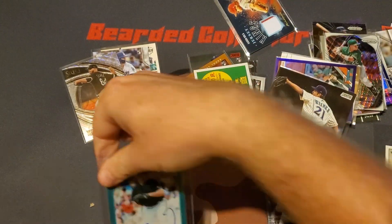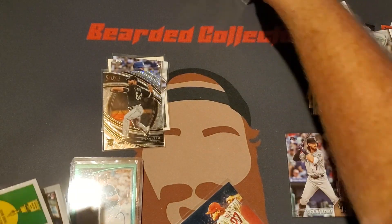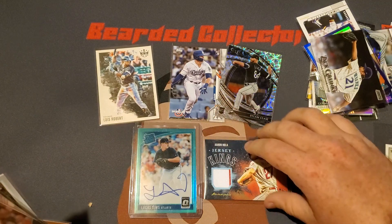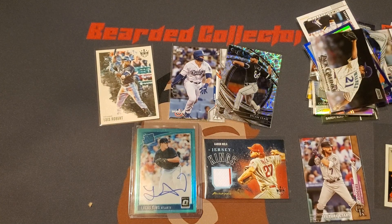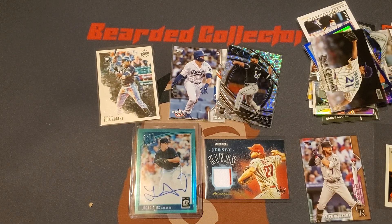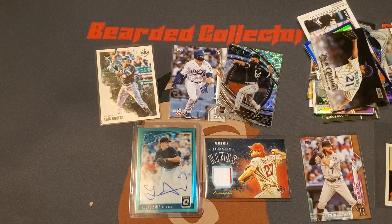Not too bad. My favorites besides the hits are probably going to be the Luis Robert, the Gavin Lux Opening Day rookie, the autograph, and the jersey card. Hopefully you guys enjoyed today's Mystery Pack Monday. I'll leave all the info for the seller down in the description below. Make sure you hit that like button, comment below, and subscribe if you are new to the channel. Thank you guys so much for watching and all the support — I'll catch you in the next video.